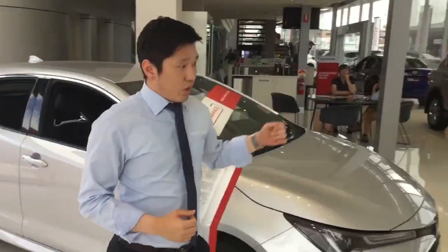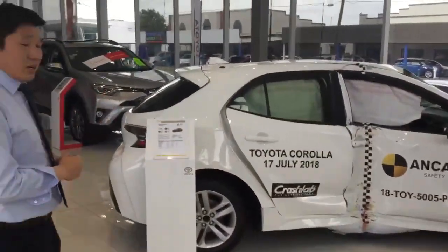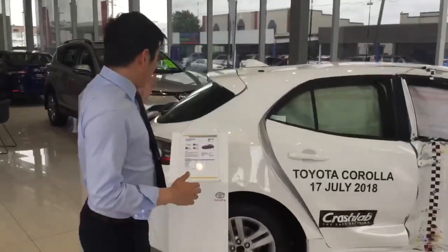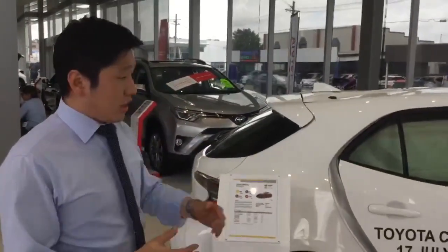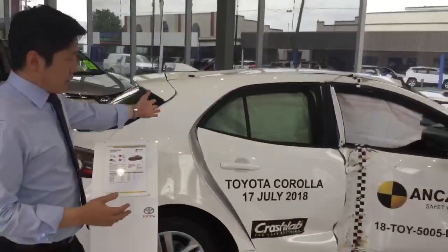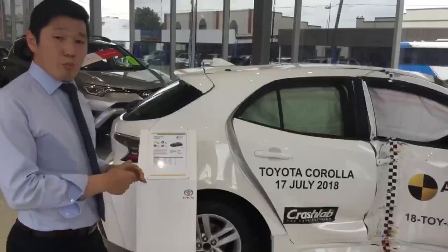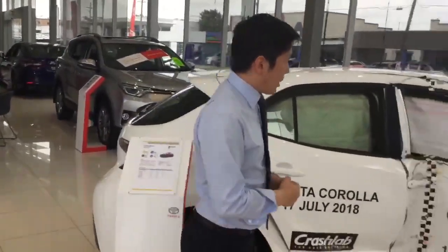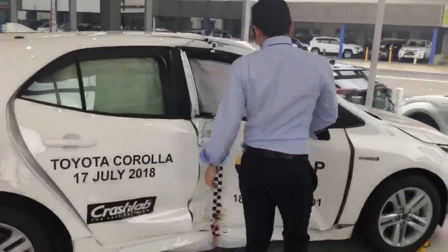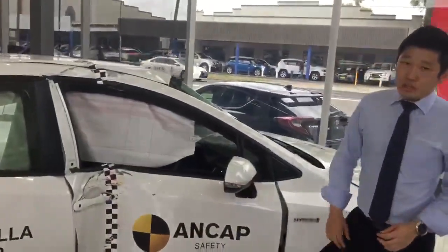Over here we have an example of the ANCAP safety rating on the Corolla Ascent Sports. It shows you that the vehicle and the passengers only incurred a 4% injury rate. As you can see, the damage is very severe, but the passenger only incurred a 4% injury rate. The Corolla airbags have deployed here as well, plus the frontal zone, and the metal cage on the side has all been activated.